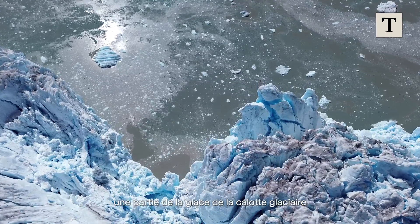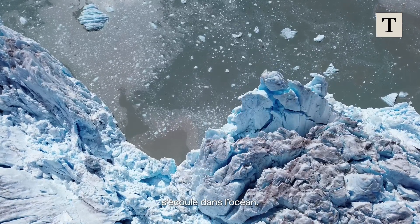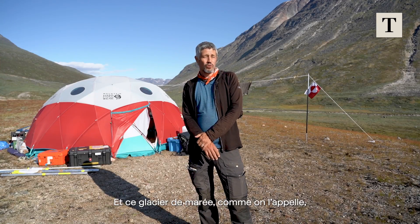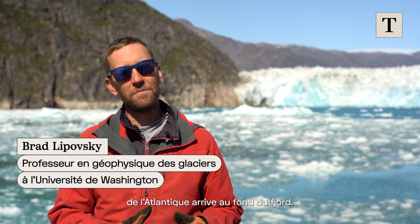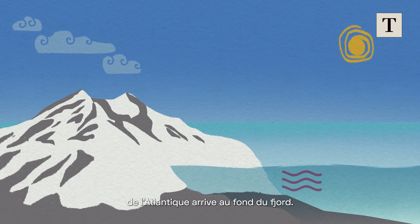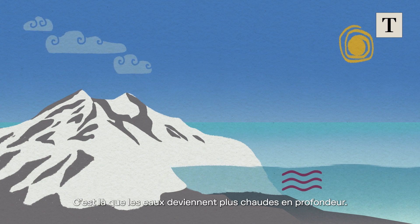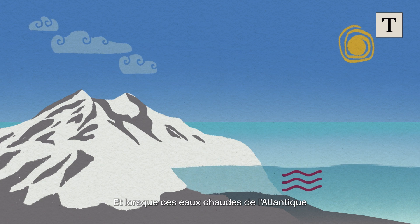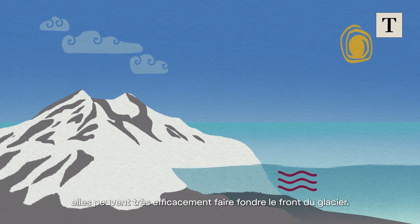We are at the place where some of the ice from the ice sheet flows down into the ocean, in what we call a tidewater glacier. It's exactly the process we want to study. The general story is that warmer ocean waters from the Atlantic come in deep in the fjords, so the waters get warmer at depth. And when these warm waters from the Atlantic make their way all the way back to the glacier, they can very effectively melt the glacier front.